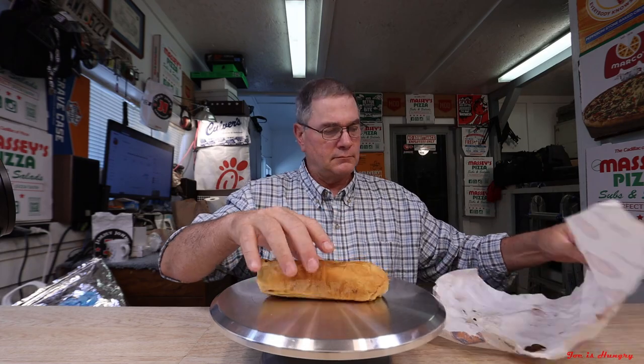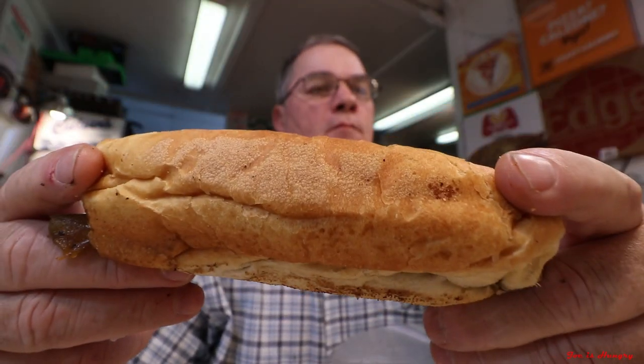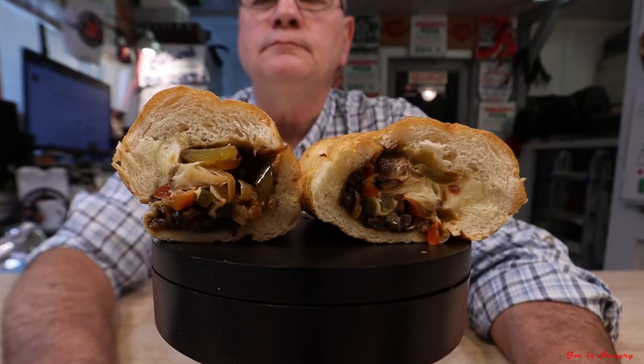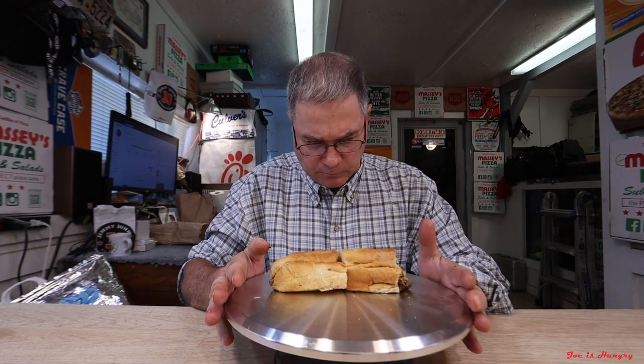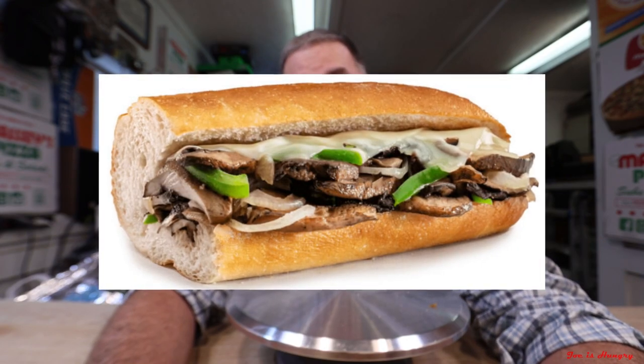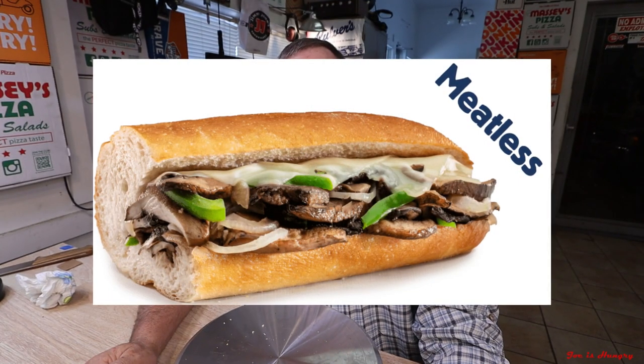Now it's time for the Joe is Hungry big reveal. This is what it looks like, and this is what it's supposed to look like.